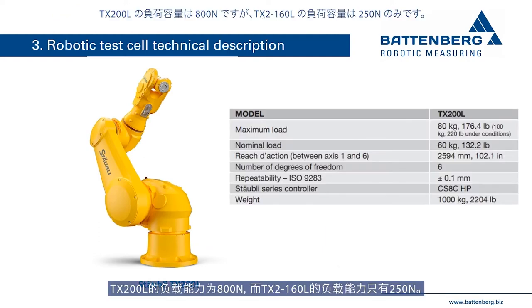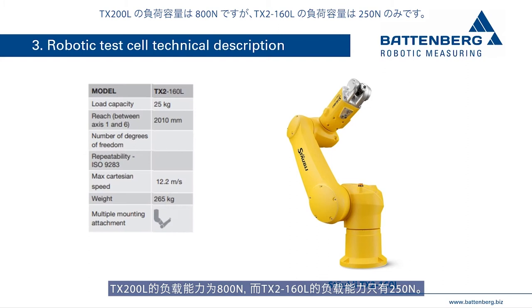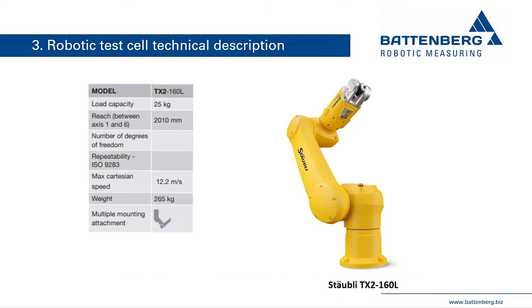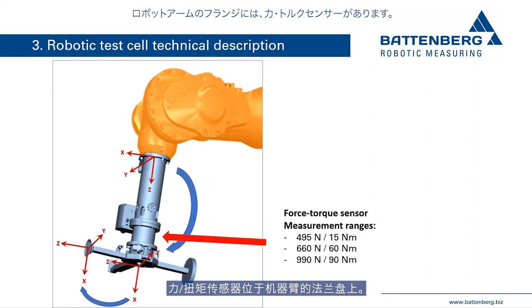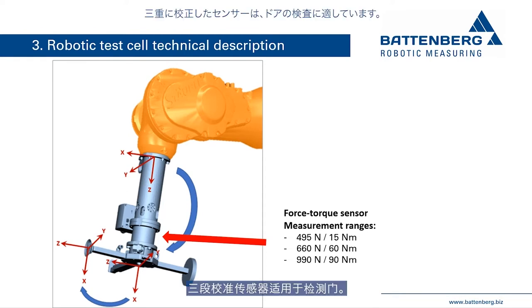The TX200L has a load capacity of 800 N, while the TX160L only has a load capacity of 250 N. The force-torque sensor is integrated in the multi-function tool, and both are located on the flange of the robot arm. Battenberg recommends a triple-calibrated sensor as suitable for checking door quality.